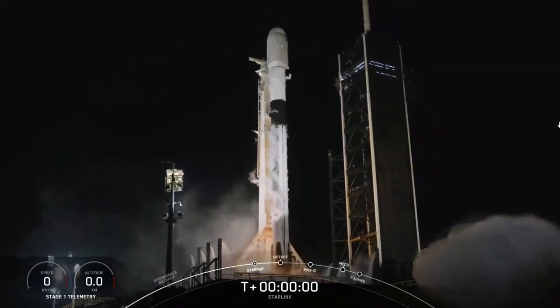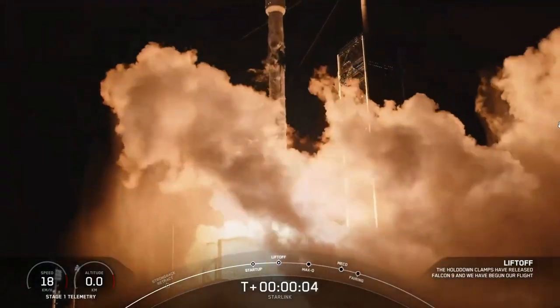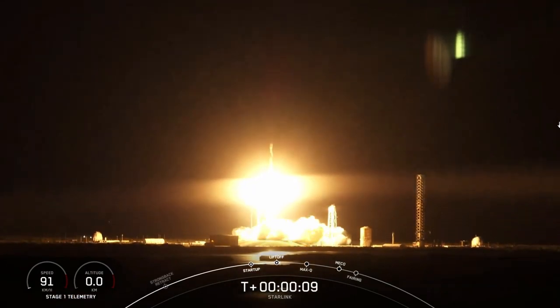Just the previous day there were two Falcon 9 launches only four hours apart, each launching Starlink satellites — one launched 22 satellites and the other 23. This brings the total to well over 5,200 Starlink satellites in orbit.